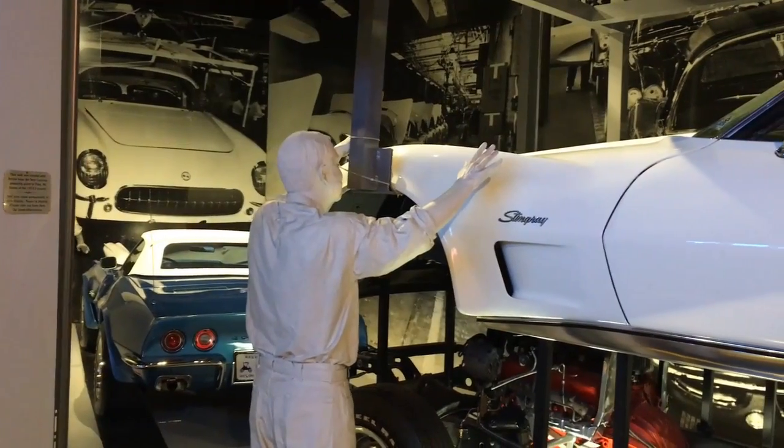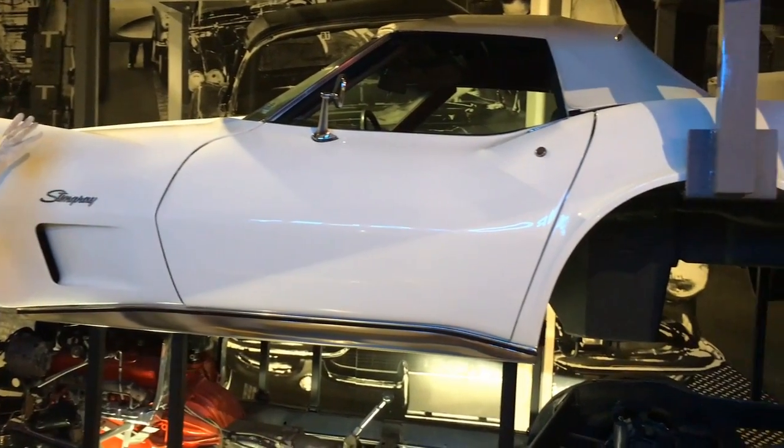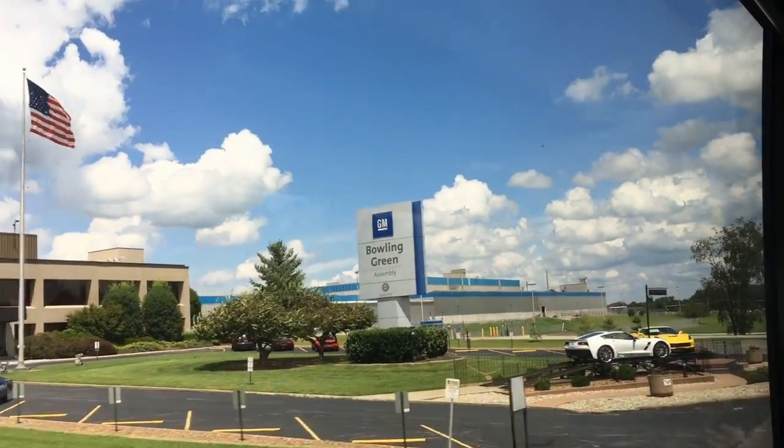Here is an exhibit of the old Corvette assembly line in St. Louis, where the Corvette was produced from 1953 to 1981, when production moved to Bowling Green, Kentucky.